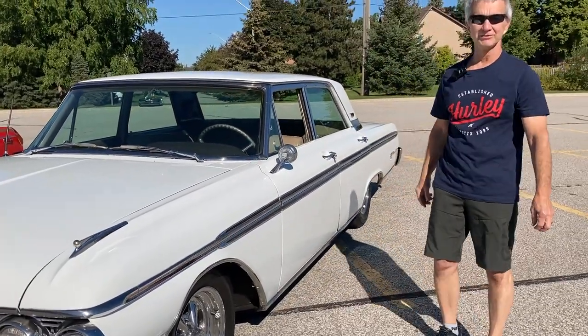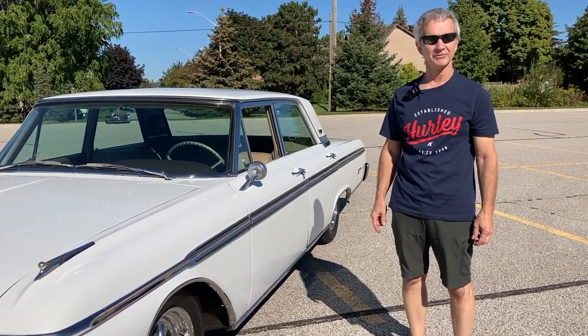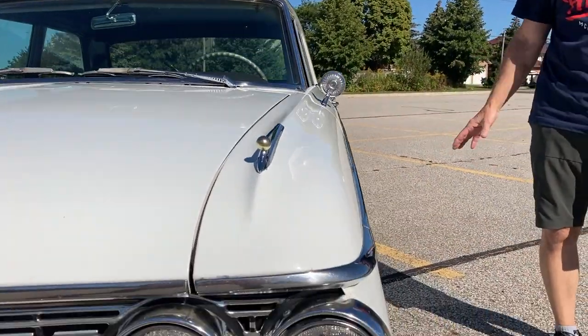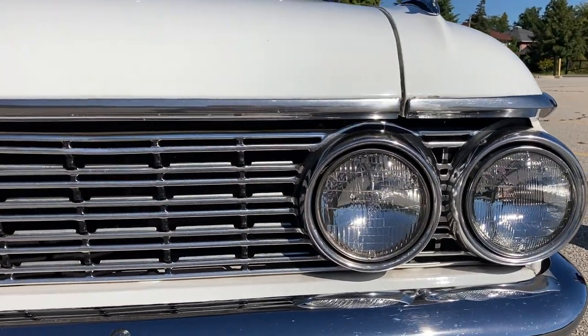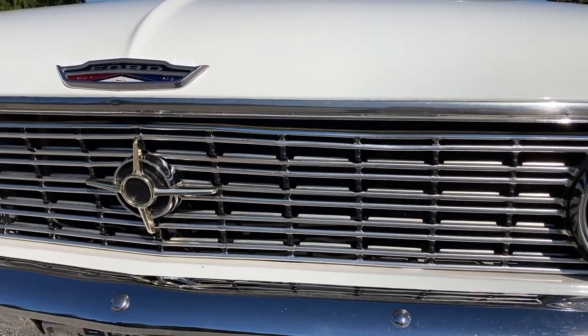I have a 1962 Ford Galaxy 500. I bought it back in 1988 — I've owned it for 33 years and I've done a few things over the years. I've changed the suspension; it's actually lowered. So this is not the stock height — it's lowered an inch because you could buy the leaf springs an inch lower. You could buy it that way.